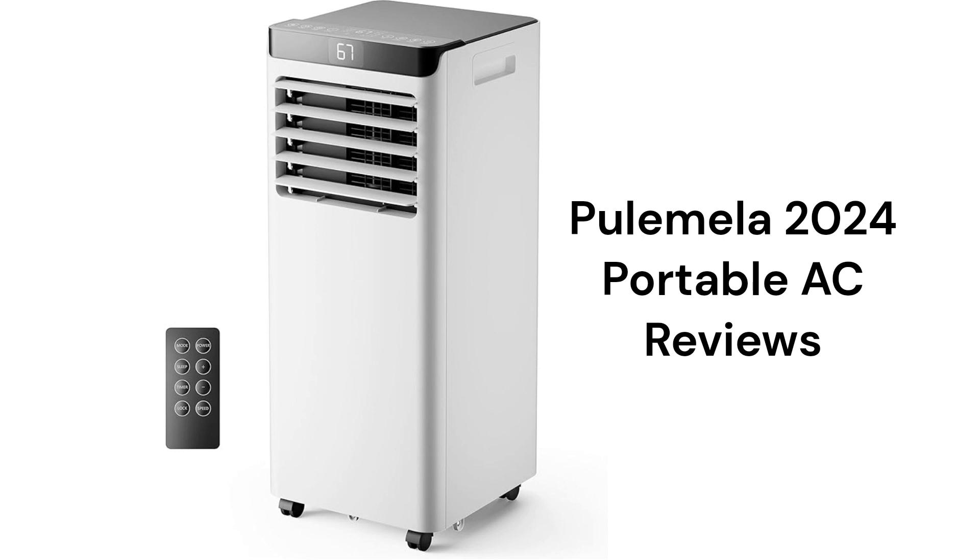The brand uses R32 refrigerant, which is environmentally friendly, but they use a single hose, which is not as energy efficient, as conditioned air from the room is constantly being exhausted to the outside and has to be replaced and re-conditioned.